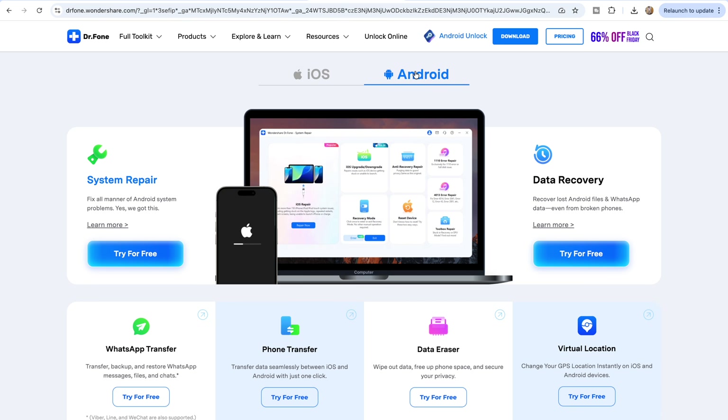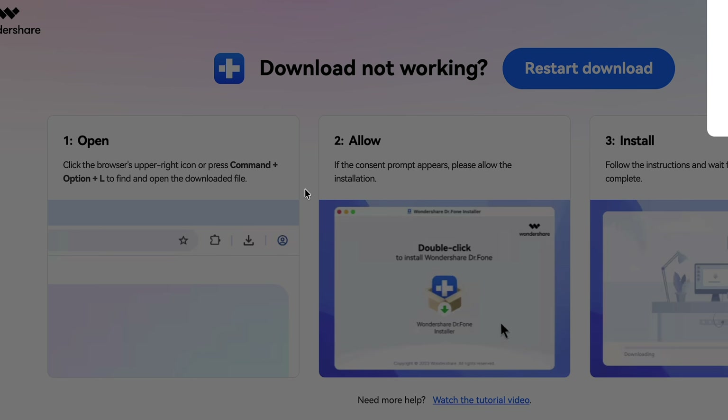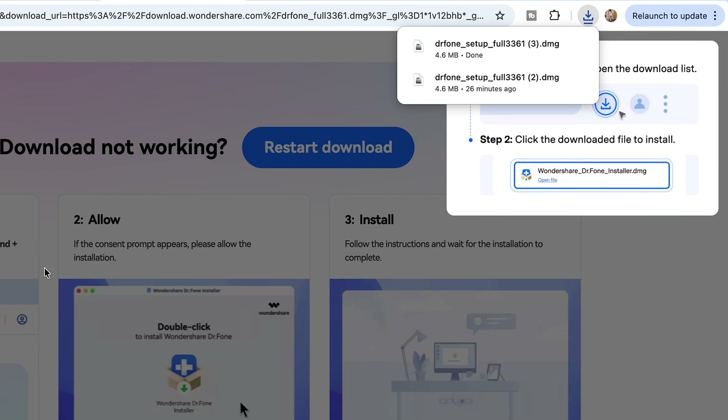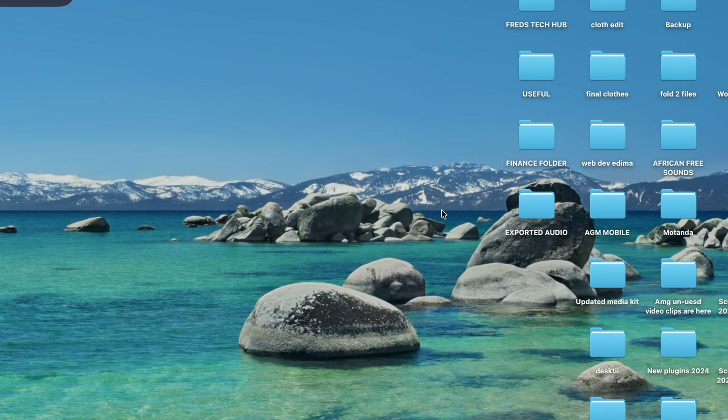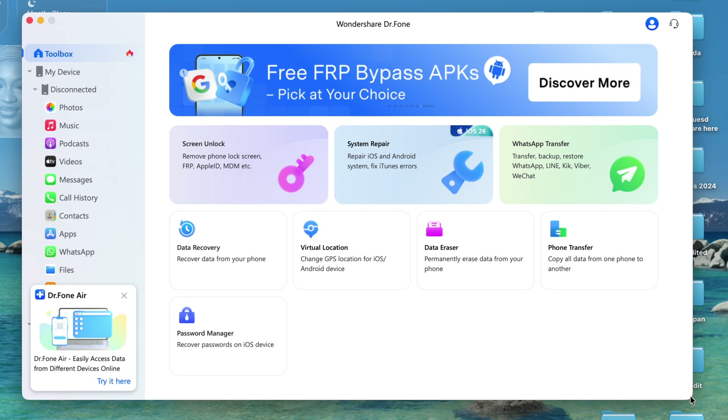Now let me walk you through a step-by-step guide on how you can easily unlock your phone password without losing any files or documents. First, you have to get Dr.Fone from the official Wondershare website — I'll have all the necessary links in the description box below. Click on 'Try for Free' and wait for the software to download to your computer. Once the download is complete, double-click on the installer and install the software. Now launch the software and you'll see all the amazing features: screen unlock, system repair, data recovery, WhatsApp transfer, password manager, and more.